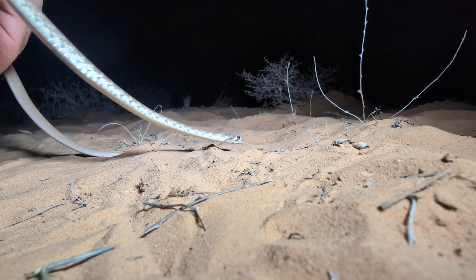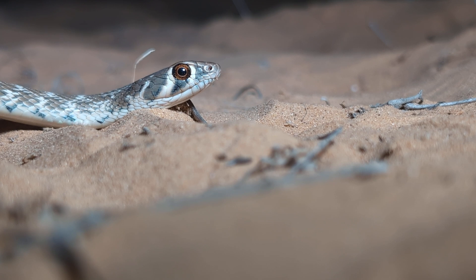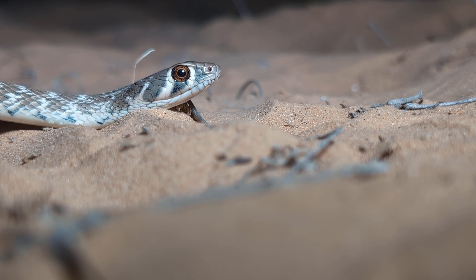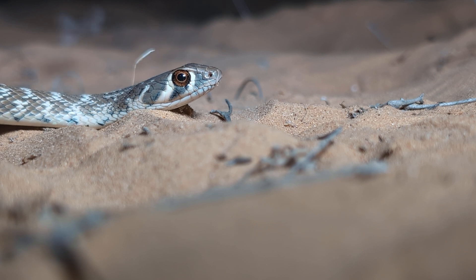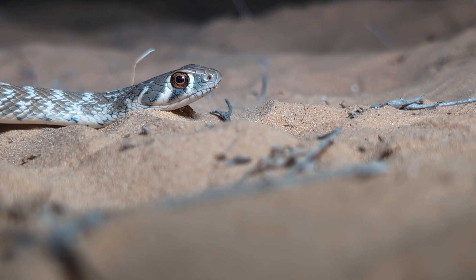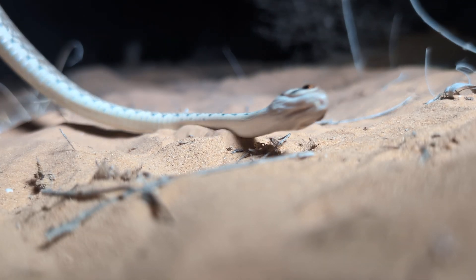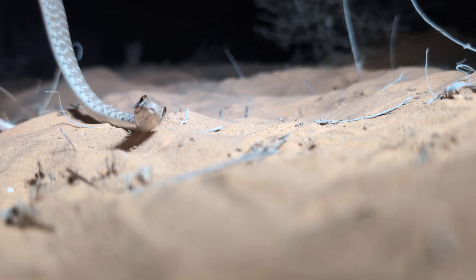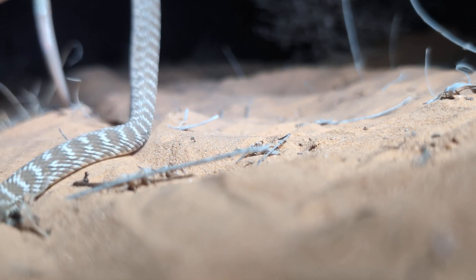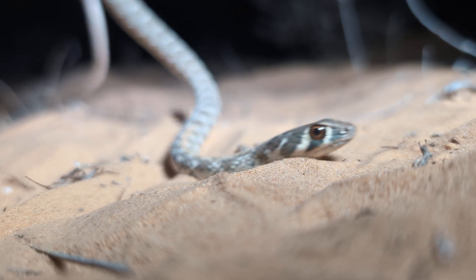We've got another snake here — this is the Rogers racer. The Hebrew name for these guys is kind of funny: the 'saddled angry snake.' They are known to bite. Normally they're diurnal and do most of their hunting of lizards during the day, but you can find them at night sometimes. They are also a fairly long snake, getting up to one and a third meters. This one might be just over two feet. We'll let him go find some lizards to hunt — maybe he'll get a gecko or something.